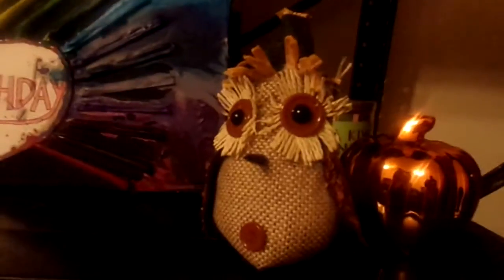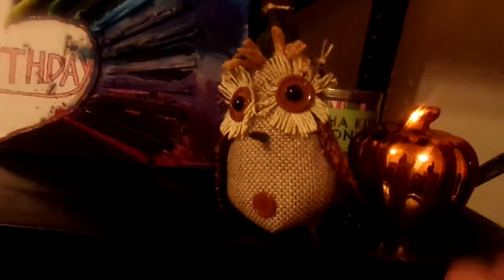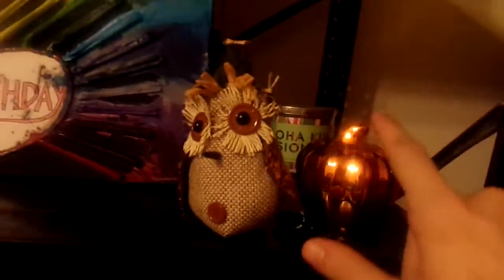First new thing is this, which is a little owl that I got from the store. Right beside it is a little pumpkin.